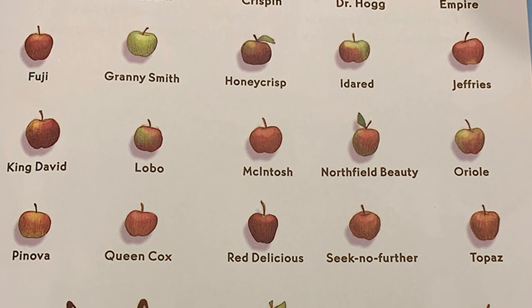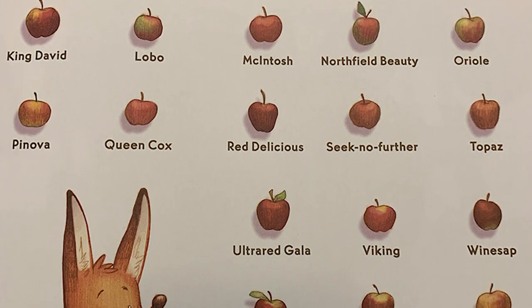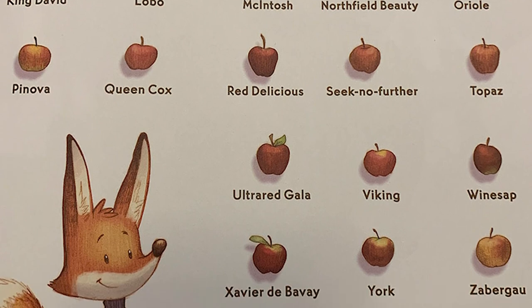V is for varieties. There are hundreds of varieties of apples. Each variety looks and tastes different. Try them all.